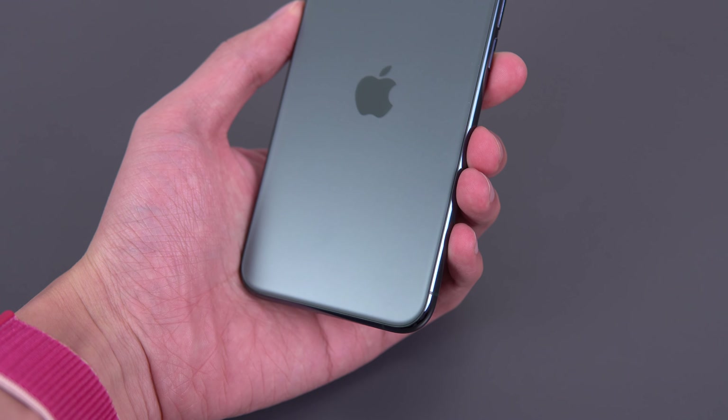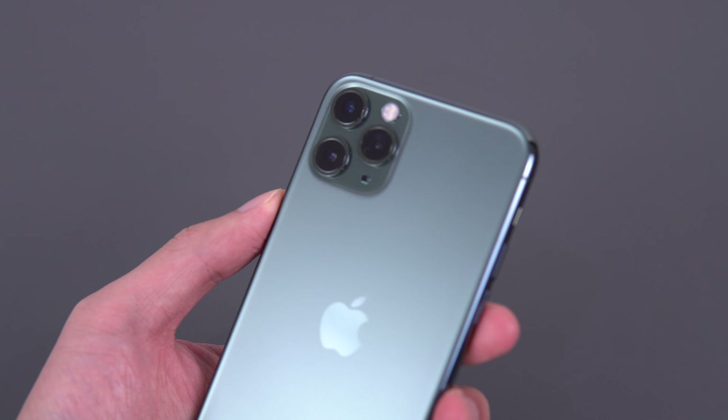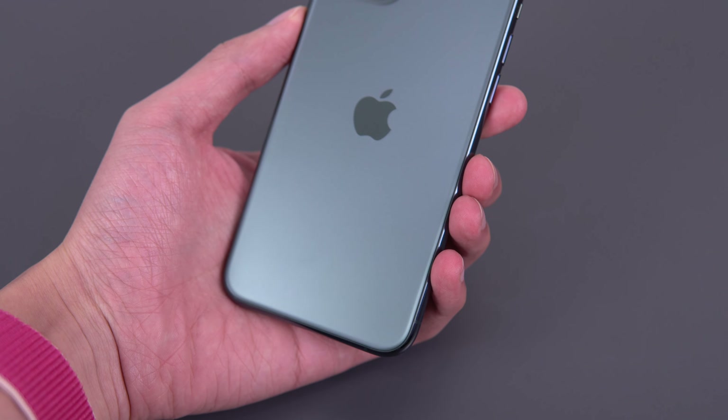If you're curious about the frosted texture, I have not had any scratches, marks, or fading on my particular phone — just something to note coming from the Pixel 3 if you're concerned, but time will tell.